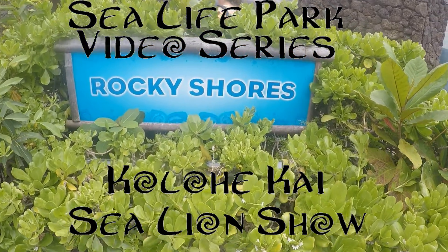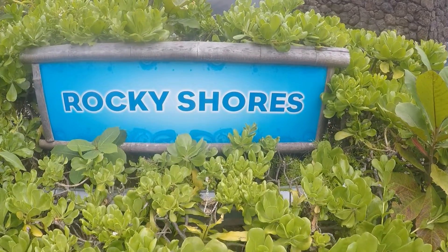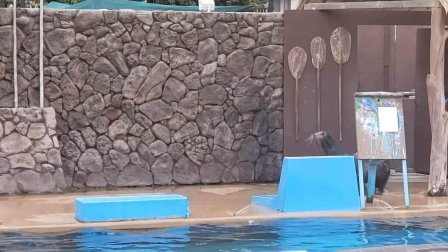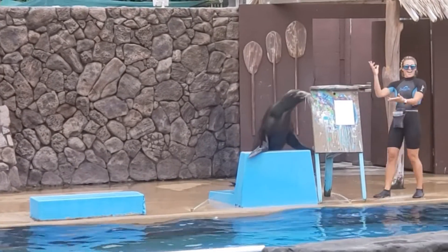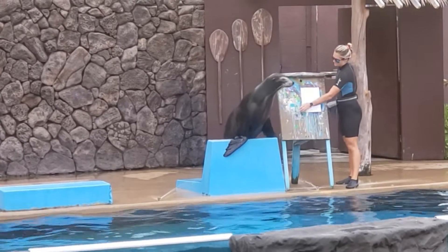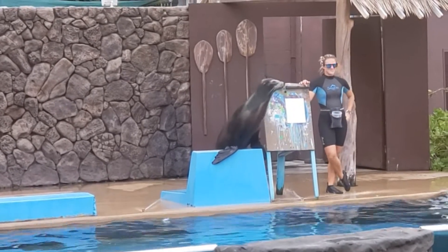Just past the rocky shore sign, the first thing we're going to do is watch a sea lion painting. Guess correctly what she has painted and you'll be able to take her masterpiece home with you. Now that Leona has all of her art supplies, let's get started.